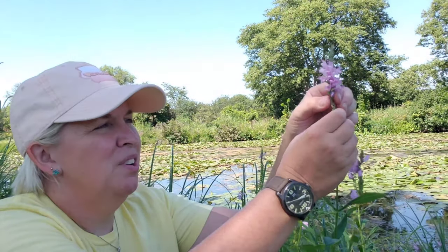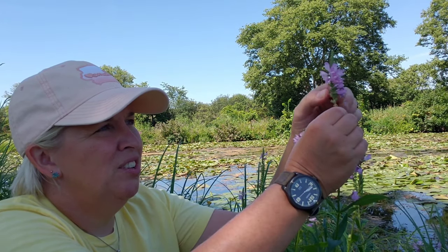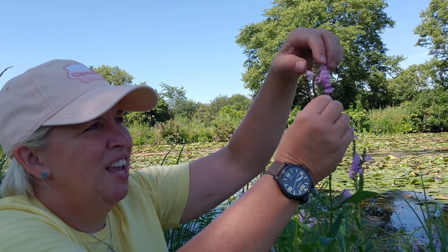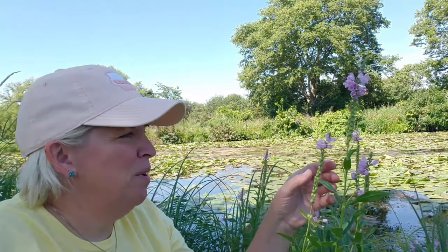On this square stem there are four rows of flowers and you can turn these flowers horizontally and they will stay — they're supposed to stay where you put them. Let's try this one. You can just turn them here by the calyx, by the base of the flower, and they will stay, kind of like a game, almost like Rubik's Cube. They will stay where you put them. So that's why it's called Obedient Plant — they stay where you set them.